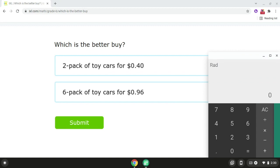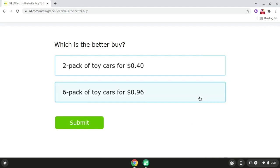Then if we take $0.96 and we divide it by six, that will give us $0.16. Since $0.16 is less than $0.20, the six pack of toy cars is the better buy. So the answer for problem number four is the six pack of toy cars for $0.96.